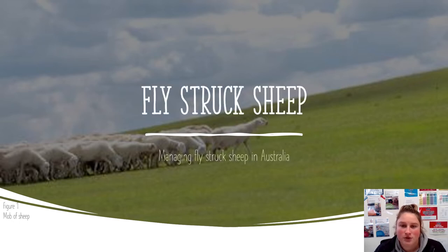My name is Eloise Adams. Today I'll be talking to you about how farmers can manage flystruck sheep in Australia. I chose this topic because I grew up on a sheep station farm and have witnessed the heartache and opportunities that it has brought to my family and surrounding farms.